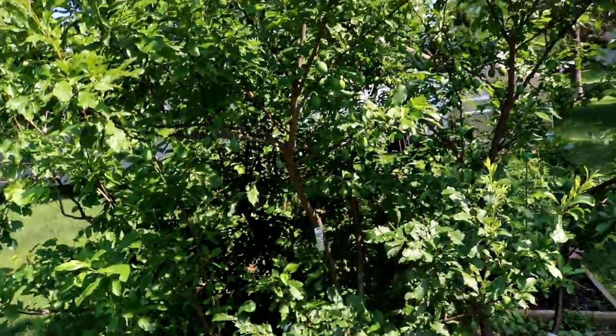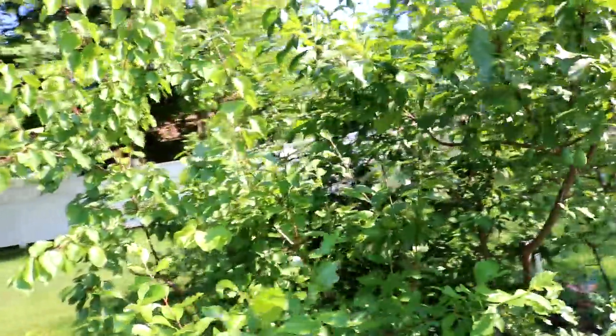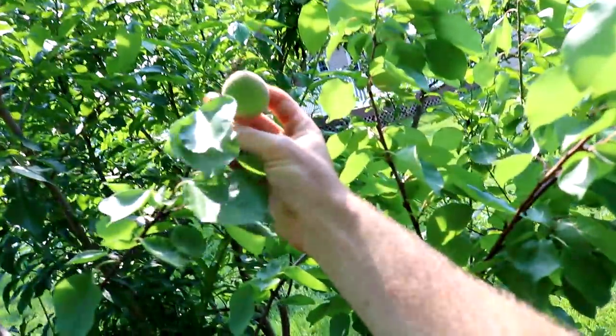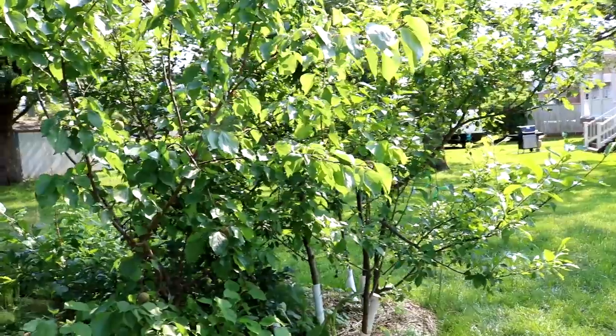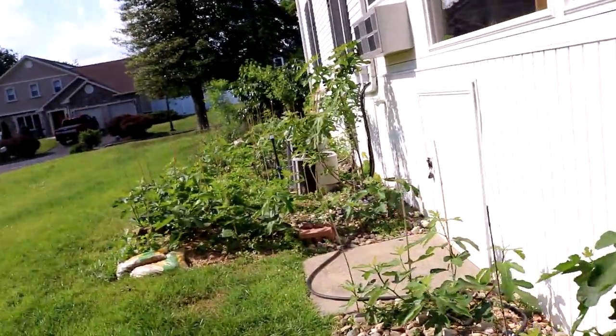We had some plum curculio issues maybe our first year with the peaches, and then eventually the problem just went away. I really don't know — I think it's just the health of these trees that has contributed to better pest and disease resistance. This apricot over here has got some apricots on it — I'm so excited. This is one of my favorite fruits. This is the Tomcot. They're probably two or three weeks away — I think they're going to be a little small this year. Historically, I've seen a lot of them ripen in the middle of June, and we're already in early June.